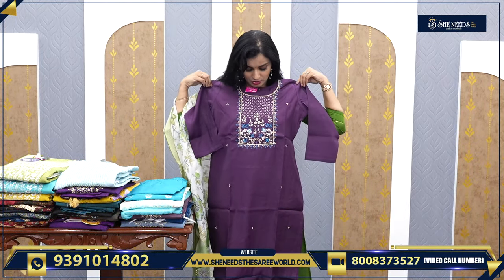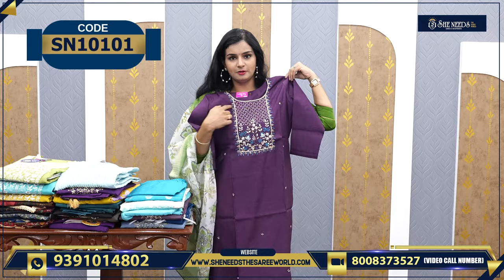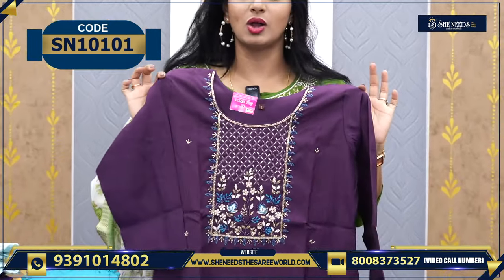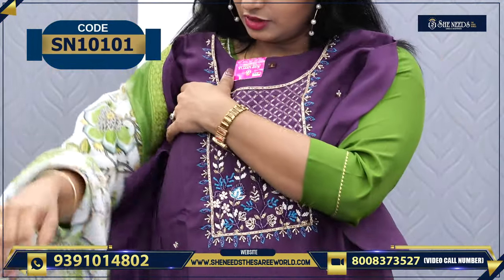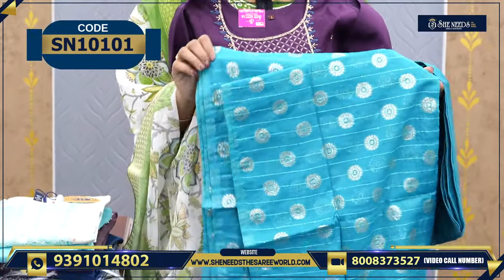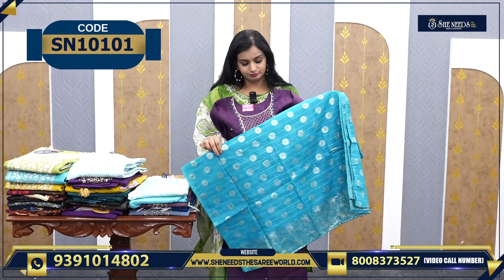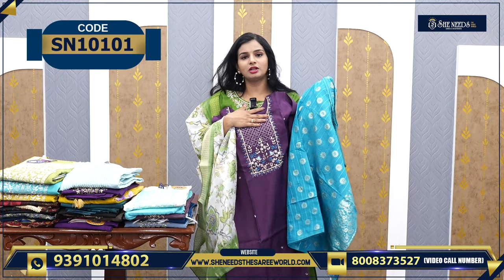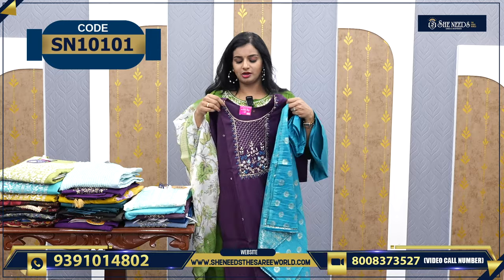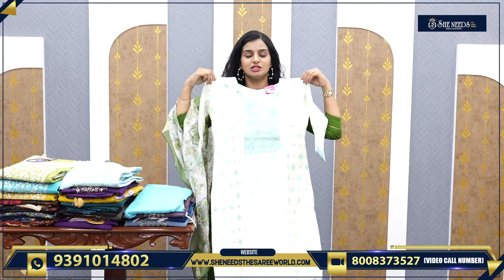Here the yoke has a square shape with nice ardozi work and pearl work. The color is a dark purple/violet. It comes with a contrast bottom and a contrast dupatta — the dupatta is very grand actually, a very grand look. Such variety of dupatta is quite rare. The price is ₹1,240.